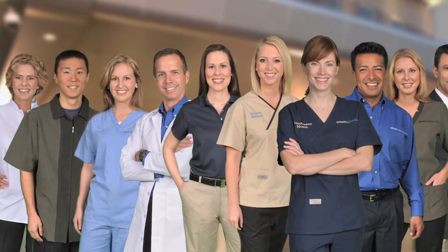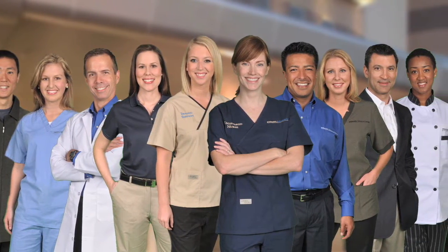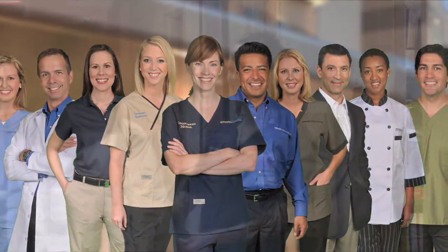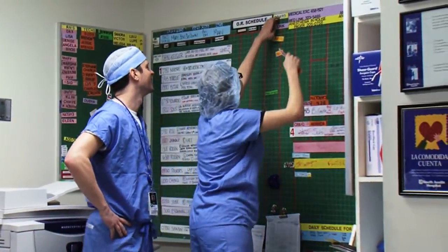Our unified and easily recognizable approach to attire extends across all employees, from nurses and clinical support staff to facilities engineering and culinary services. With one quick glance, a patient can recognize their new patient care technician or know that it's time to head off to surgery.